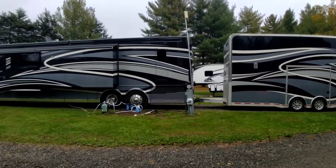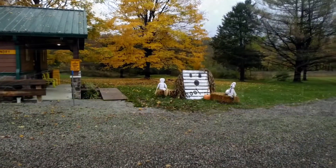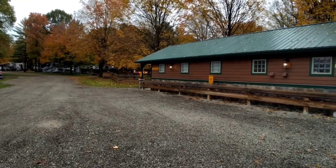This thing is humongous. Right here is our laundry room, and restrooms, and more showers.